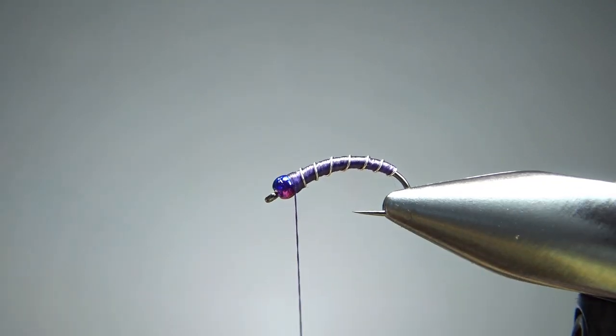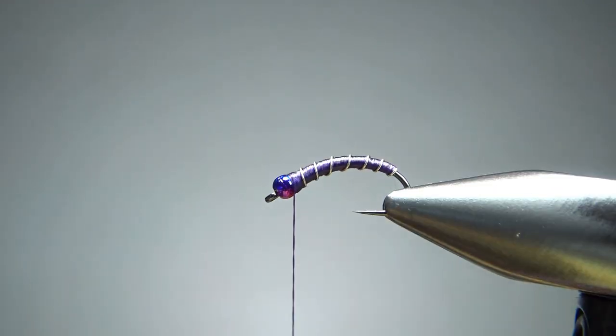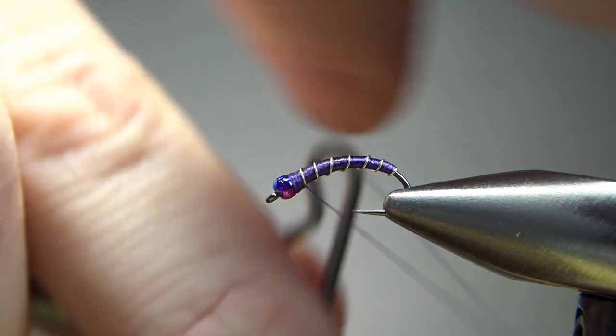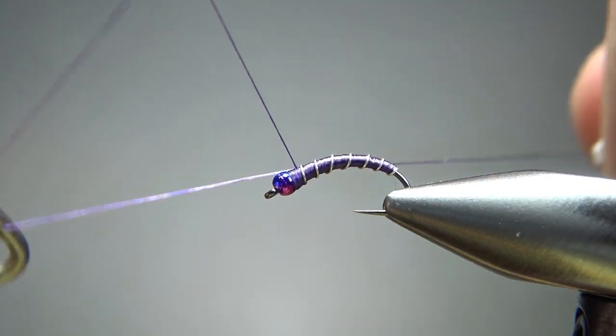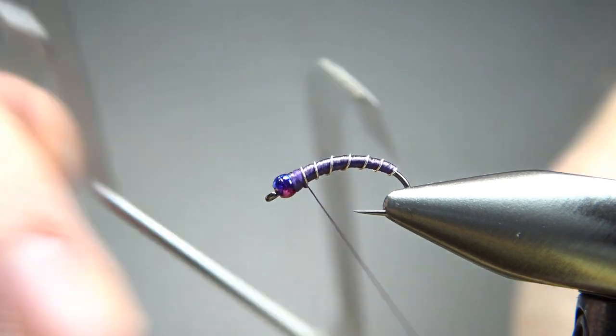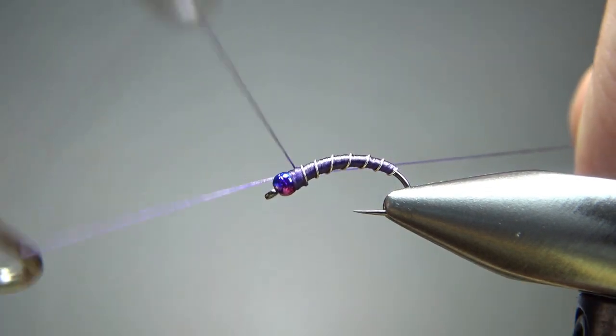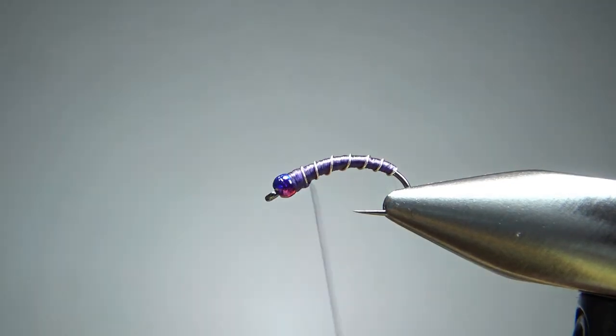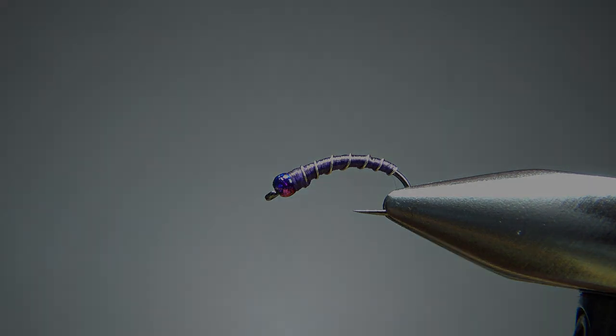And there we go. I think our head is fine — I'm kind of digging this rainbow bead, I like the looks of that. I don't use head cement on this, so I just do two whip finishes: a three-turn, and then maybe another three or four turn depending on how much thread I want to build up. So there you go — as simple as that. One of the most effective patterns you can imagine and certainly one of the simplest ones to tie. That's it, my friends. I appreciate you watching. Y'all take care and we'll see you next time.